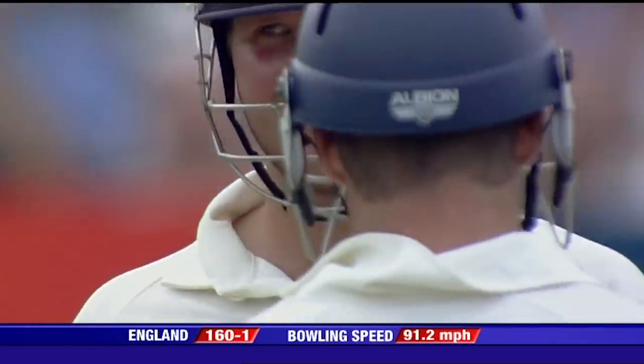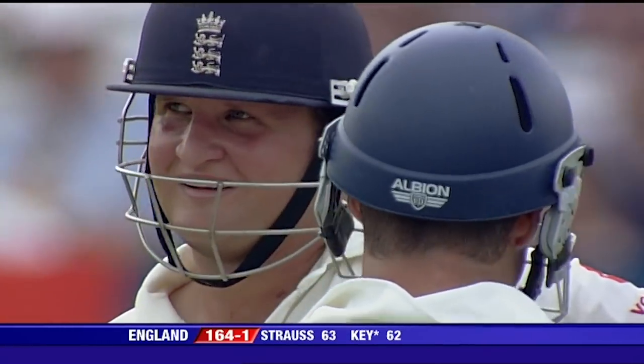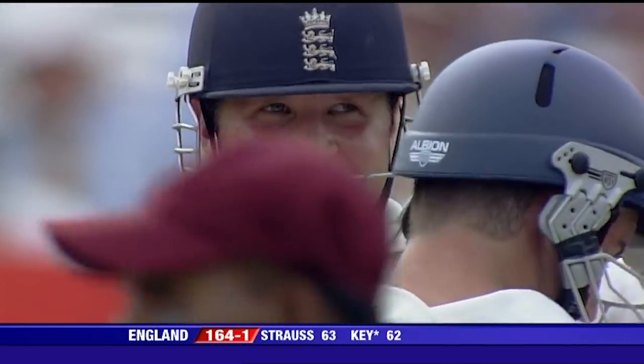So Bess can't stop this flow of runs. Key moves on to 62, it's 164 for one now.